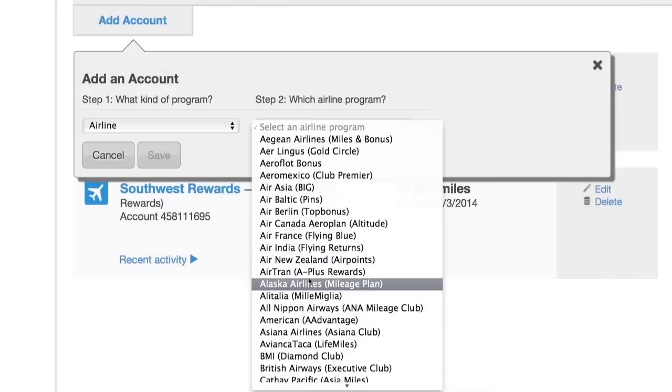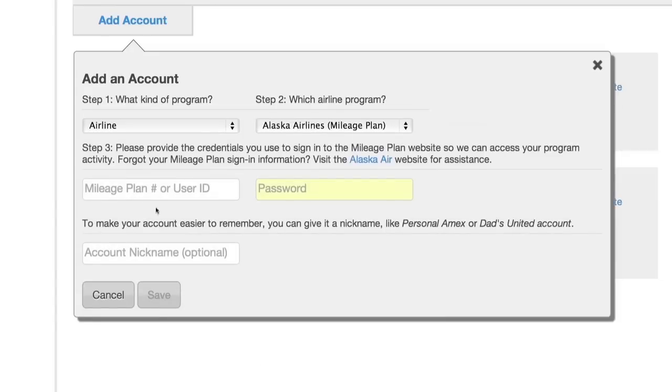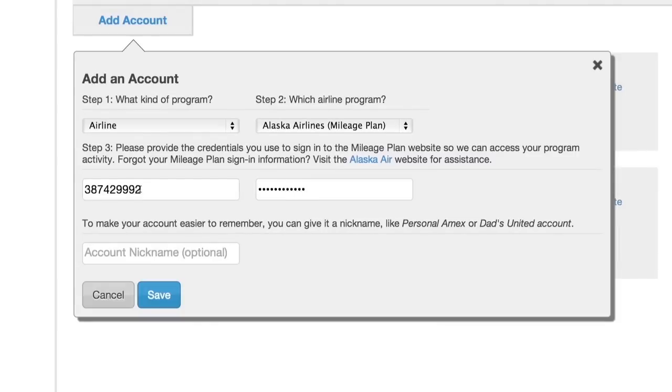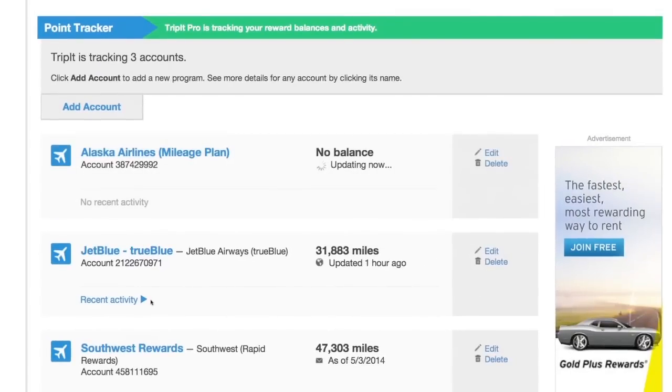Next, select the Rewards Program. Enter the username and corresponding password specific to your selected program. You can also assign a nickname for easy reference. Click Save. TripIt will now update your travel rewards points all in one convenient place.